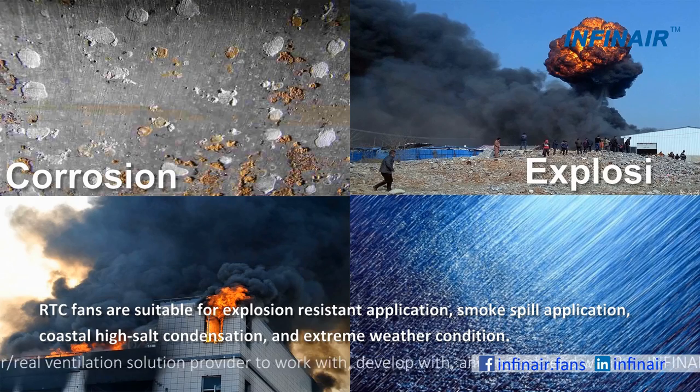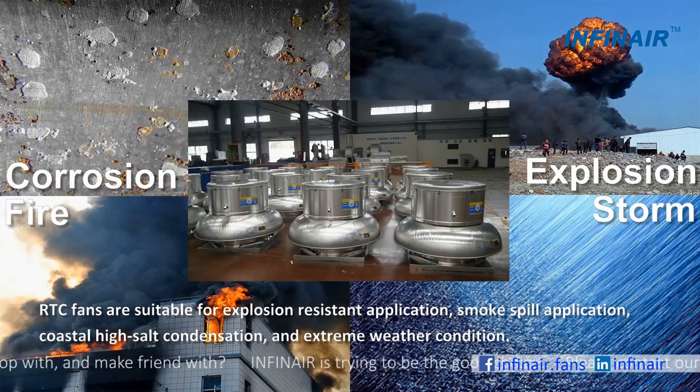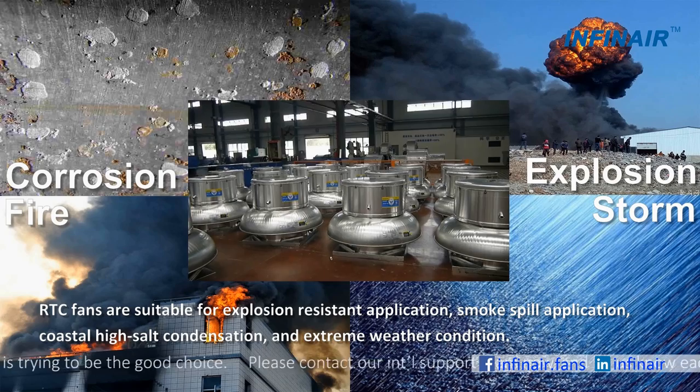RTC fans are suitable for explosion-resistant applications, smoke spill applications, coastal high salt condensation, and extreme weather conditions.